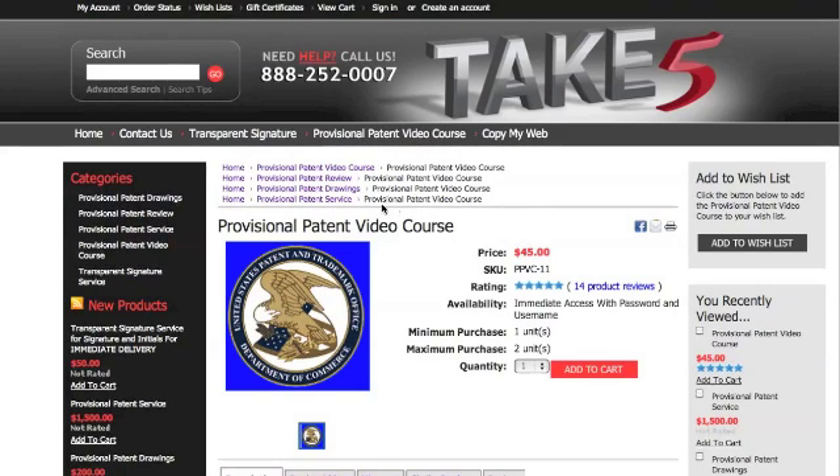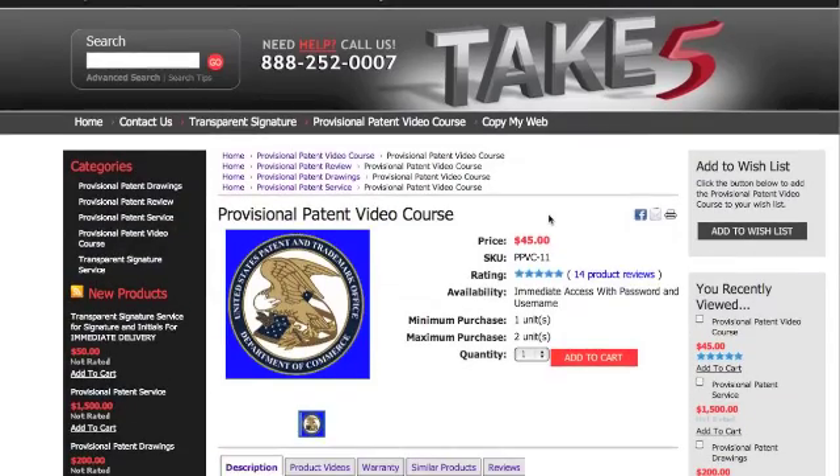If you don't want to do all the work, there are different things I can do for you. Thanks for visiting, and good luck on your patent. Bye-bye.